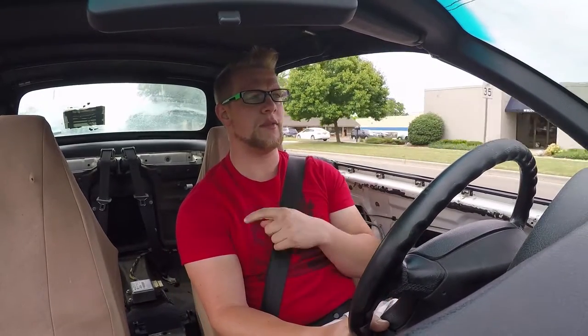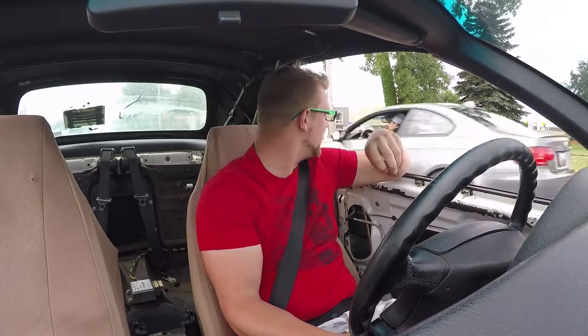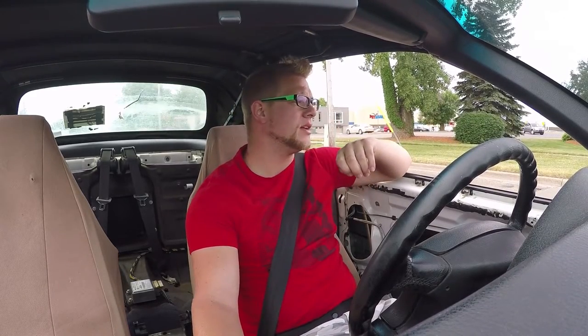I also need some rust inhibitor because I do have a rust spot around the rear antenna and up on the window around the windshield. And there's a nice 330 or 328 over here — actually it's an M3, never mind. Look at that, that's gorgeous.